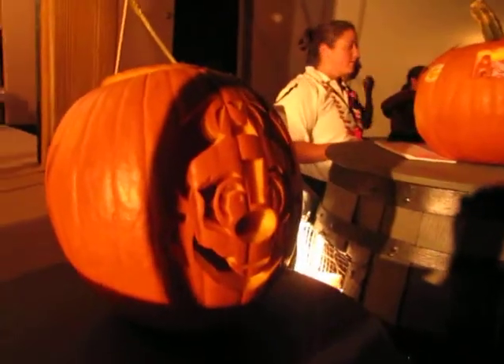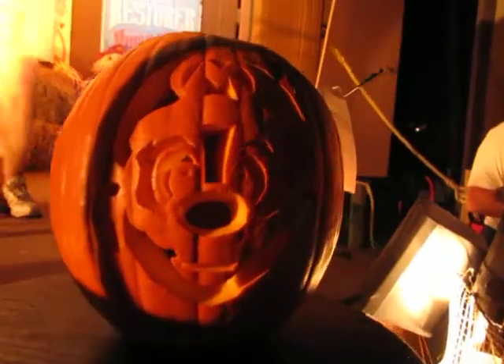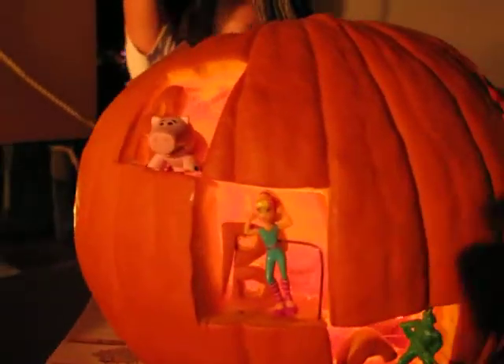And for our best Disney-themed pumpkin, the winner is... drum roll... The winner is Cinderella's Coat, number 27. Good job. That one was absolutely amazing. Come on up to Christy and she'll give you your prize.